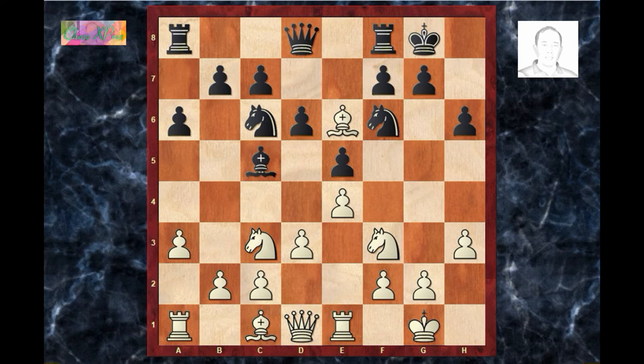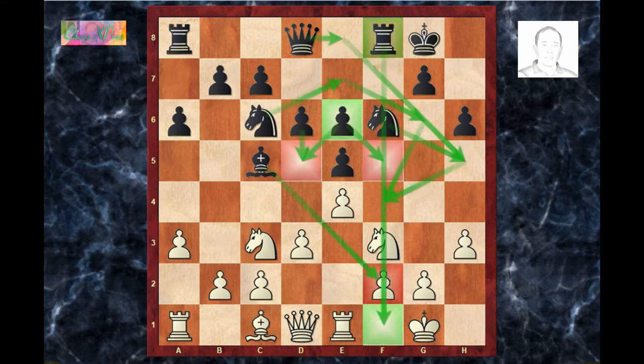f×e6. Here the doubled pawn is not a weakness, as it gives black a lot of plans. Black can either proceed with an attack on the kingside or build a stronger center. Another advantage given by the doubled e-pawns is that the squares in the center are already defended. The f-file is also open for black's rook, which proved decisive in the long run.